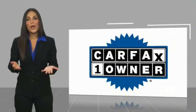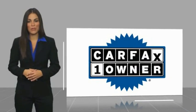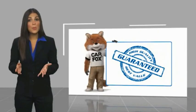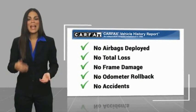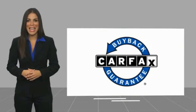This is a one-owner vehicle with a Carfax Vehicle History Report. Be sure to find a complimentary copy of this report online or contact the dealership. This vehicle qualifies for the Carfax Buyback Guarantee.